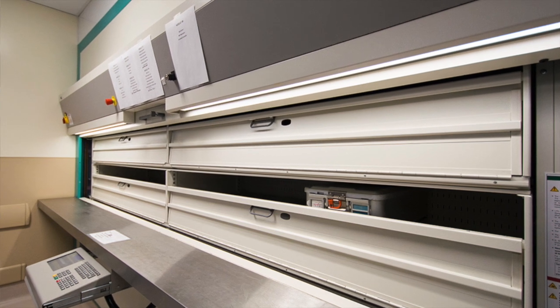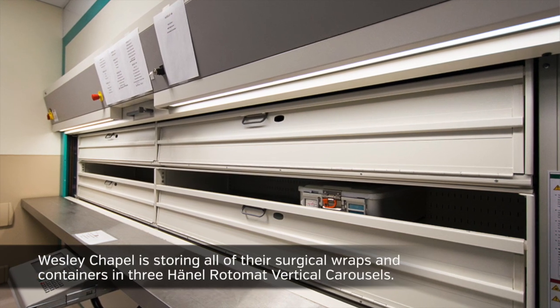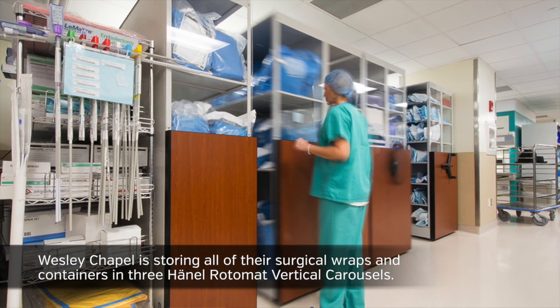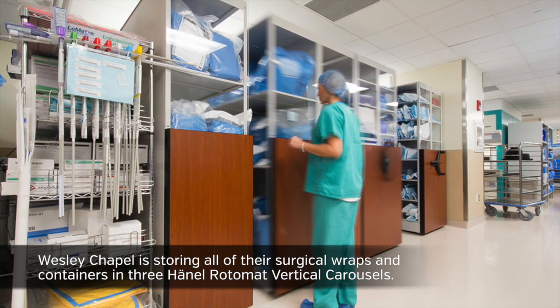When Christian had really started inquiring about the Rotomats and he realized it was the right solution, he really helped drive it home. If it wasn't for the Rotomats, I'm not sure where they would have gone with their additional materials. They chose to store all surgical wraps and containers in the Rotomats, and all their other patient consumables and items are on the high density mobile shelving. For Christian it just really made sense to bring in the Rotomats.